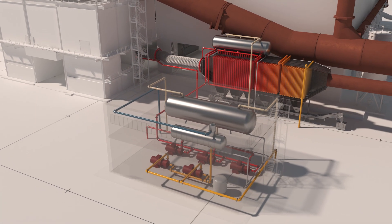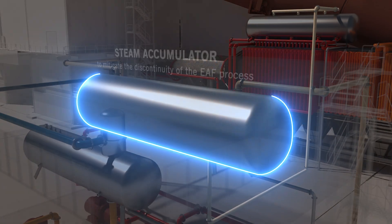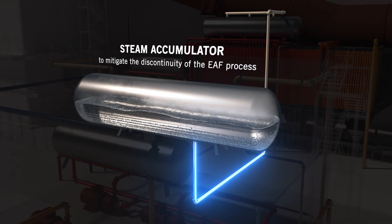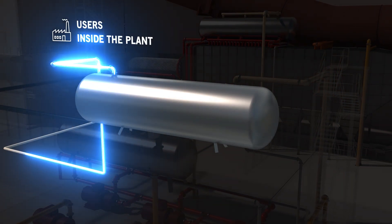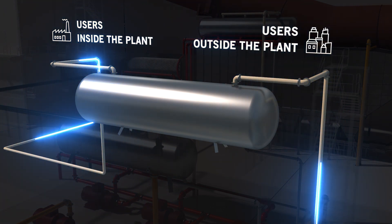The final part of the Q-Steam system is the steam accumulator, a storage tank that collects the steam coming from the steam drum, mitigating the discontinuity of the EAF process and providing a constant steam flow rate to the different users during an entire heat.